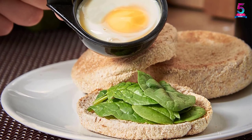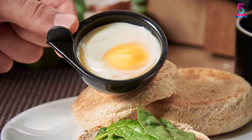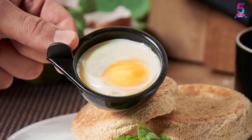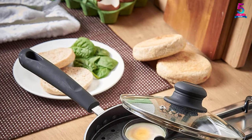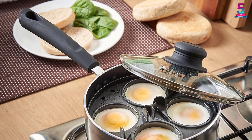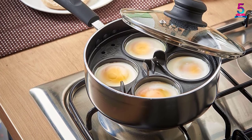We also like the 4 cups this egg poacher comes with. Because of them, you will be able to make several poached eggs simultaneously, which saves time and effort. This makes the egg poacher a nice purchase for anyone who gets extremely busy in the morning yet must include poached eggs in their breakfast. The unit also features a soft grip handle that does not get hot to the touch.